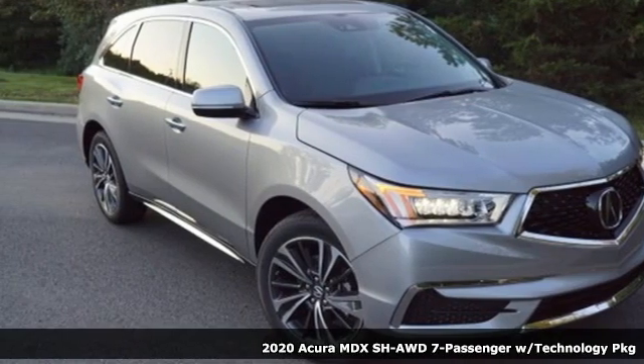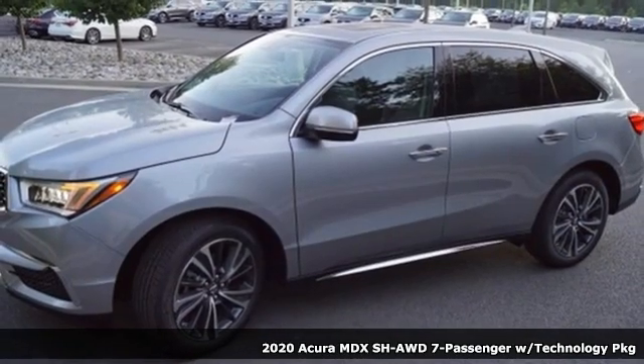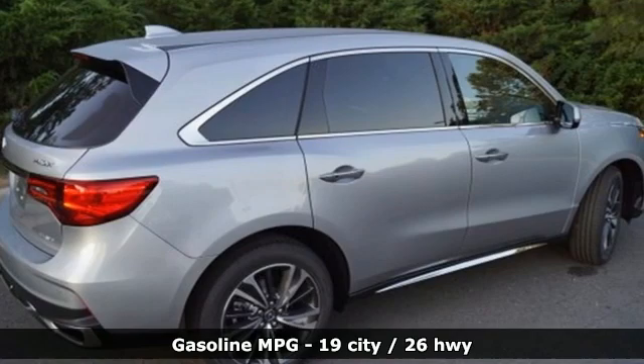It's a new 2020 Acura MDX. Three rows of luxury, entertainment, and precision. A great vehicle is comprised of great features like these.